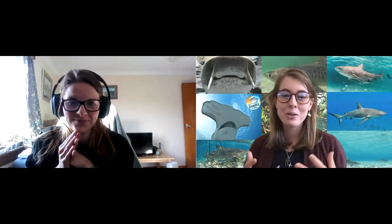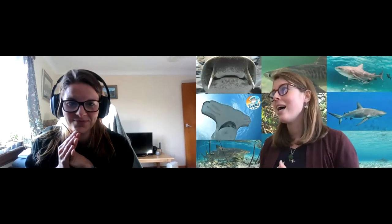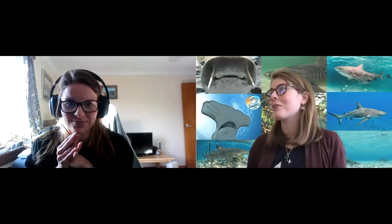Hi everyone! We've got a few classes here already and a few people already attending, so thank you so much for joining us. Welcome back to Shark Talk with Sharks for Kids.